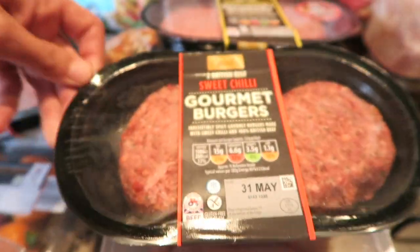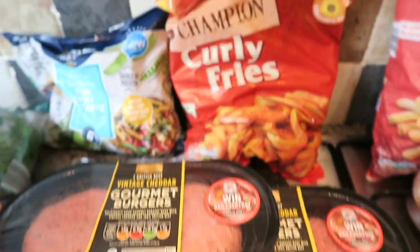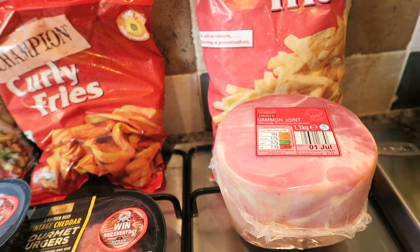So I've got two of the sweet chilli ones, I've got two of the vintage cheddar ones, and I've got some curly fries, some french fries, and a big thing of gammon.